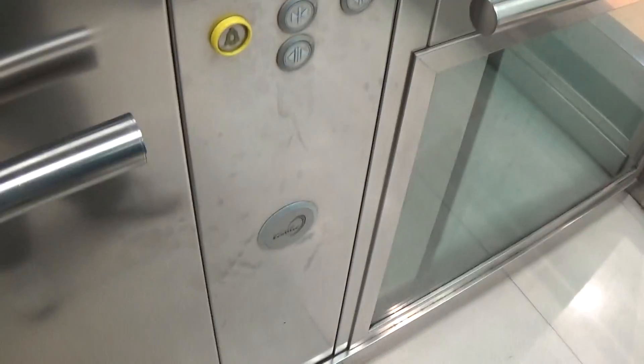Here we are back at G. These are the fixtures — Kone EcoDisc logo, classic level indicator, security camera, and the windows.